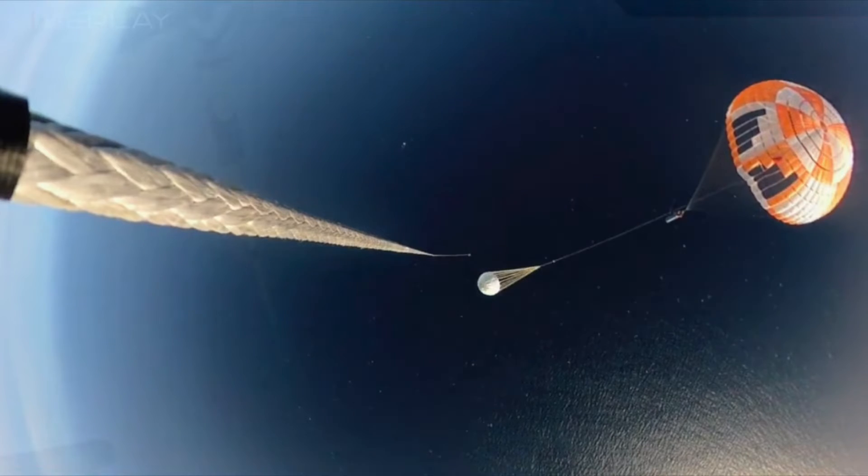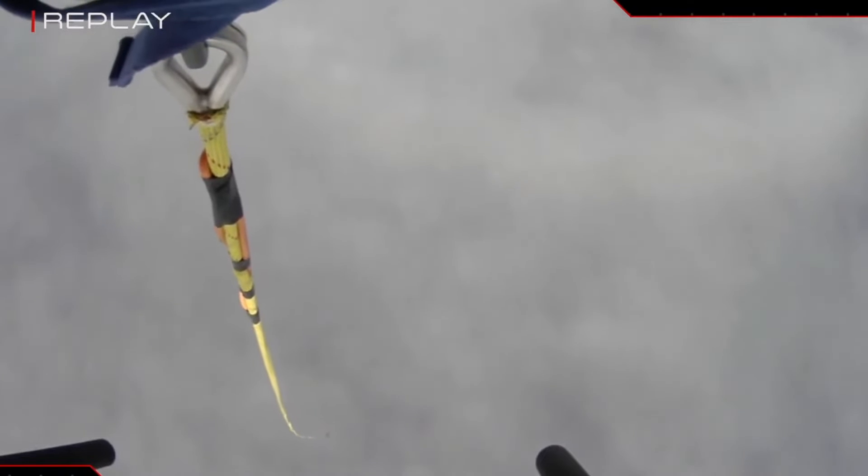The chopper pilots ended up releasing the booster, as they were not happy with the way it was flying, but no big deal — the rocket splashed down safely, and the ship is loading it now.